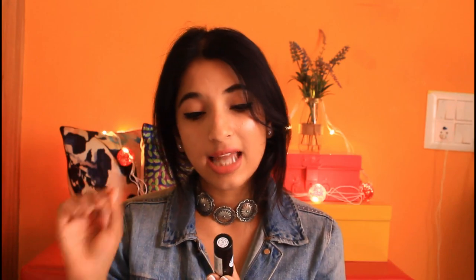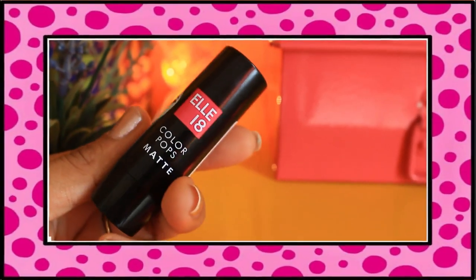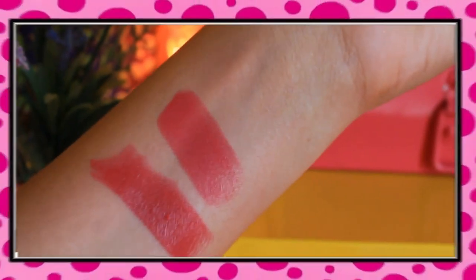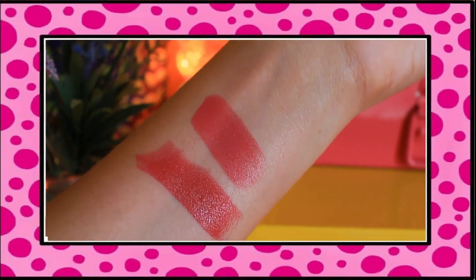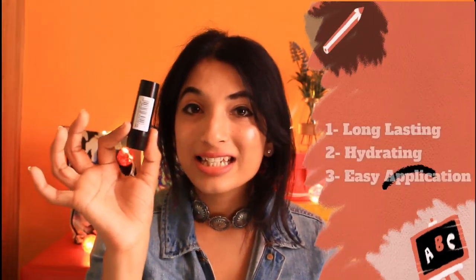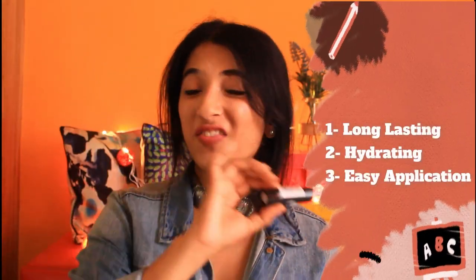Moving on to the last lipstick, which is again from L18 — this is L18 Colourpop Matte in the shade Pink Kiss. These two shades are kind of very similar. You can see for yourself the difference between these two lipsticks. The Silk one has a little bit of red undertone, but Pink Kiss is just pink — a very nice pink shade. Again, long lasting, very easy to apply, very hydrating, with a kind of creamy matte texture, which is very good for your lips.